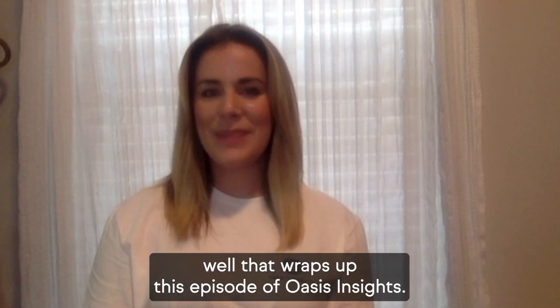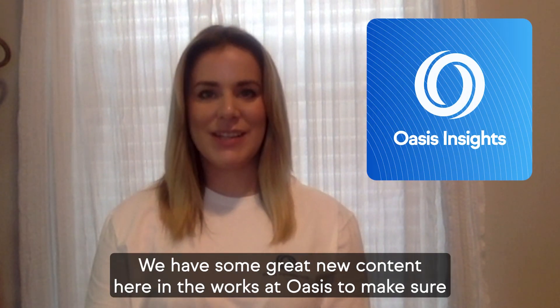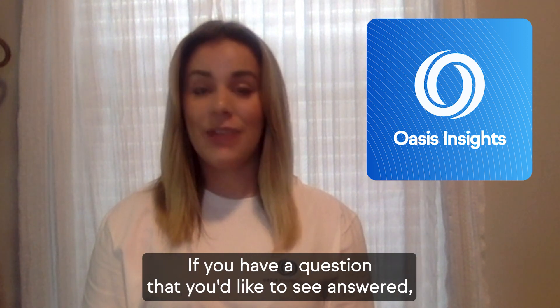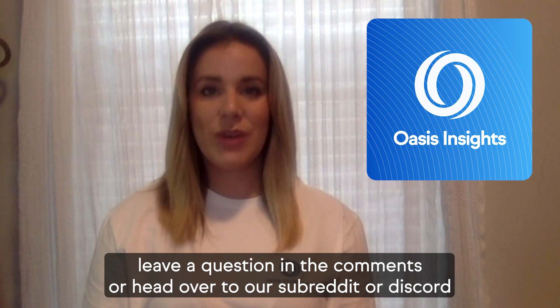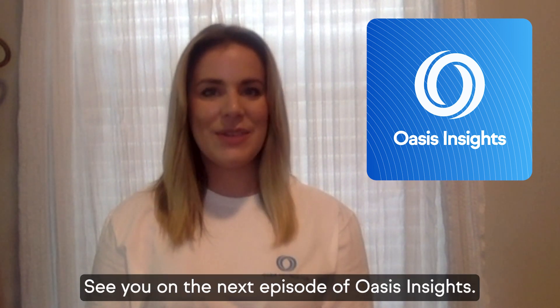Well, that wraps up this episode of Oasis Insights. We have some great new content in the works at Oasis, so make sure you like this video and subscribe to the channel for future updates. If you have a question that you'd like to see answered, leave a question in the comments or head over to our subreddit or Discord and feel free to ask there. See you on the next episode of Oasis Insights!